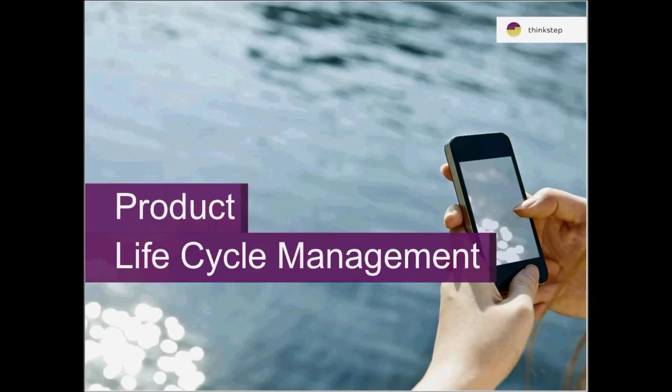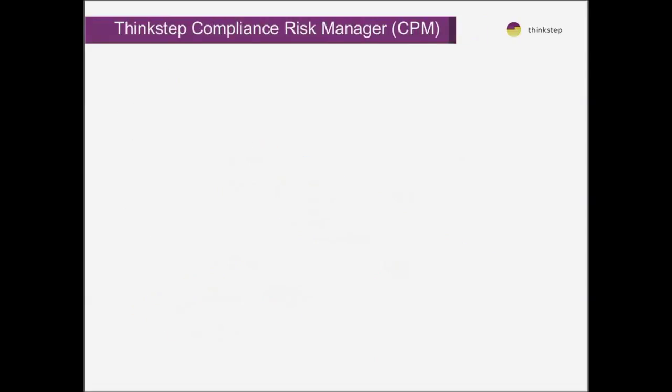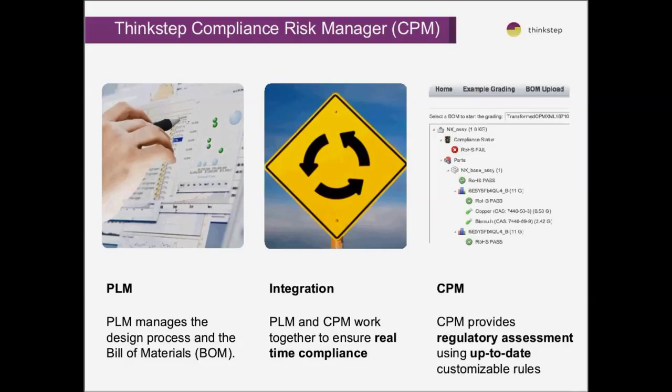So we have a risk screener that allows companies to very quickly look at materials. We have over 130 different materials and all of the substances that may trigger results for RoHS, REACH, conflict minerals, etc., enabling a very quick screen based on materials used. We also go into a much more detailed approach with clients who may use PLM systems. We work with Siemens on companies that have an integrated product lifecycle management process, and essentially what PLM does is integrate all of the design process and all requirements into one single system.